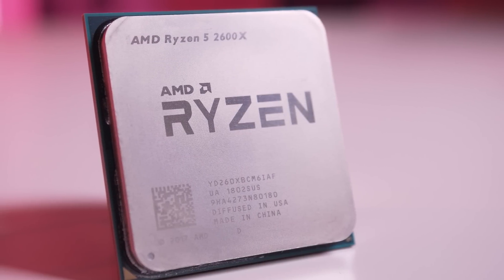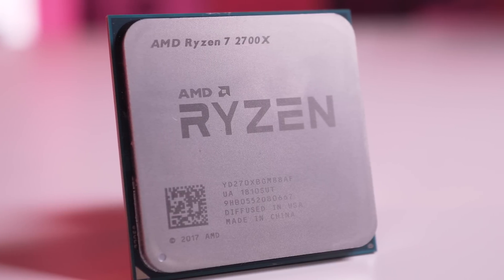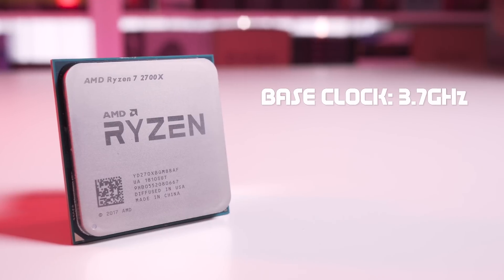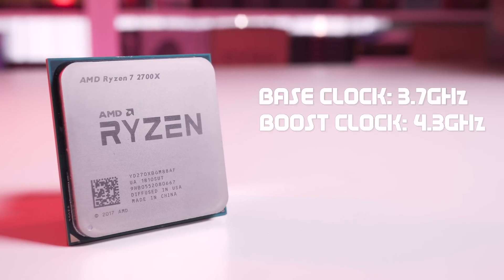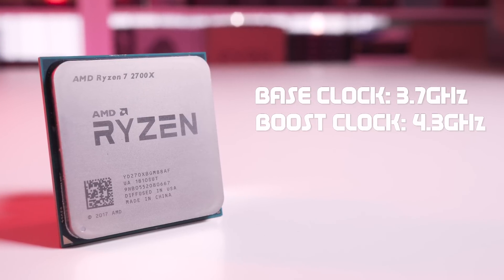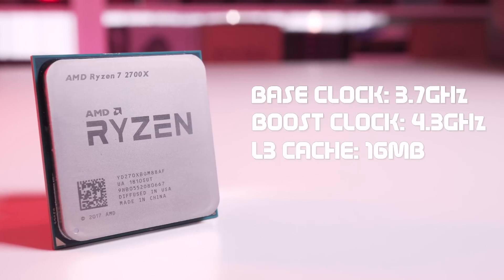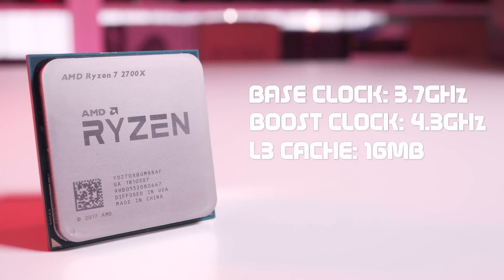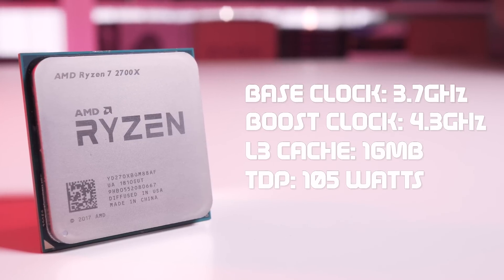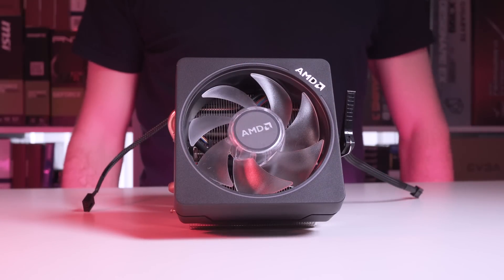The 1600X only has a turbo speed of 4GHz along with a lower supported maximum memory speed. The Ryzen 7 2700X is designed to replace the Ryzen 7 1700X and is clocked at 3.7GHz with a max boost speed of 4.3GHz — a massive jump from the 1700X. Using the new 12 nanometer fabrication process and featuring 16MB of L3 cache, the 2700X has a TDP of 105 watts, which is above that of both the Ryzen 7 1700X and the Ryzen 5 2600X, which may explain why it comes bundled with a higher spec cooler.